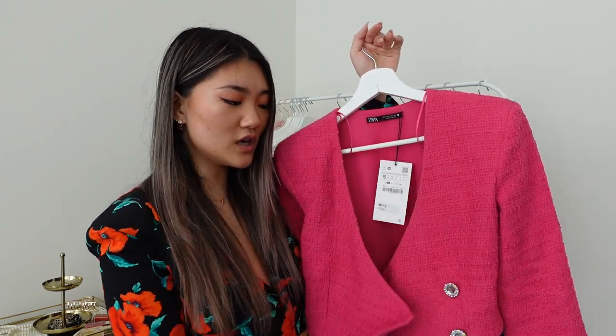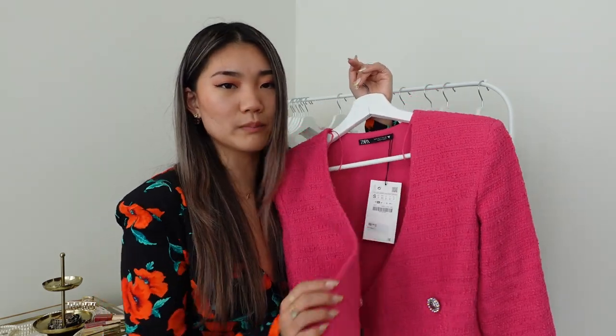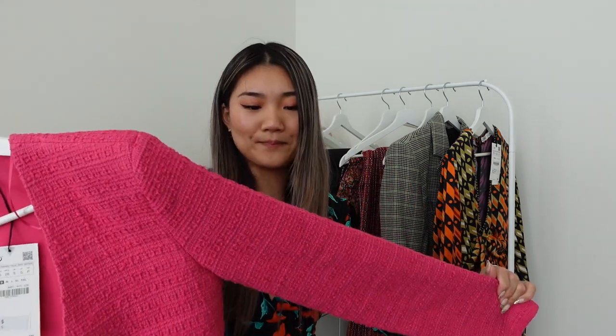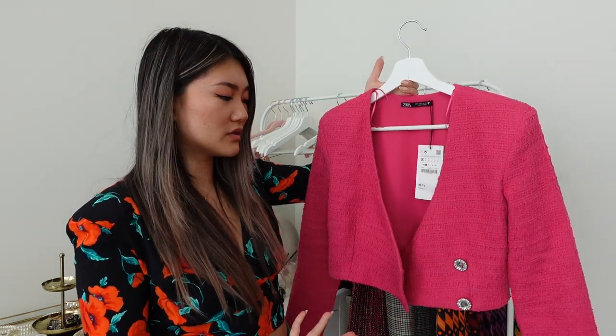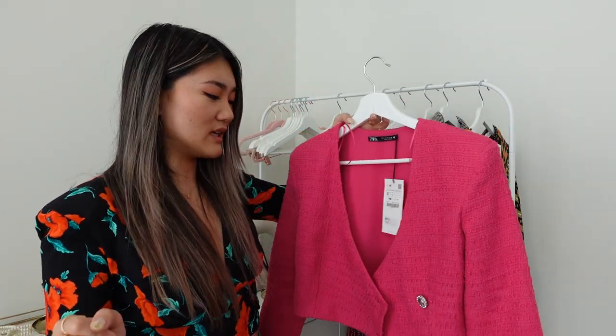You can wear it without buttoning it, or button it up. There's also a little button underneath in case it pops — it will still stay. The material is not too thin, not too thick — it's tweed, so it has a Chanel-y vibe to it. You can pair this with jeans like I did, or a skirt — midi skirt, long skirt, or even on top of a classy midi dress since it's cropped.